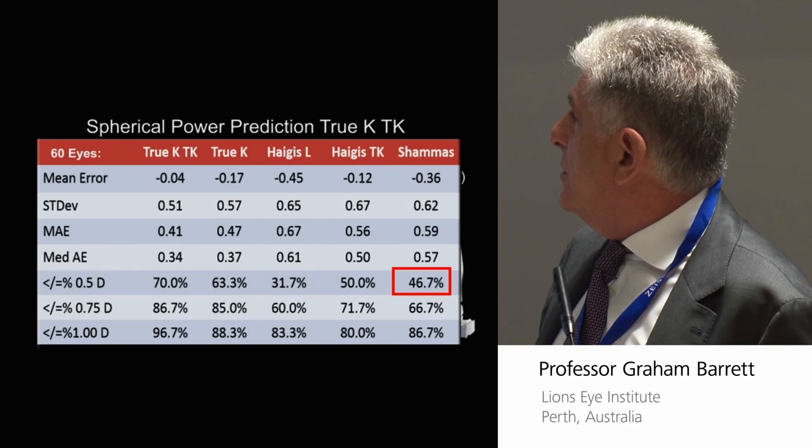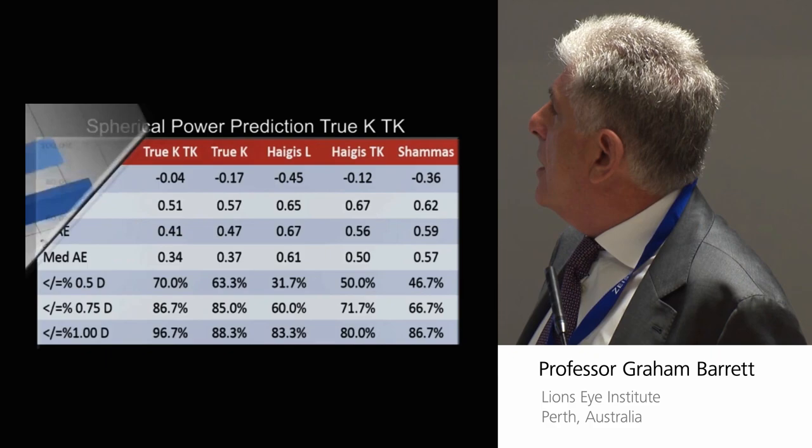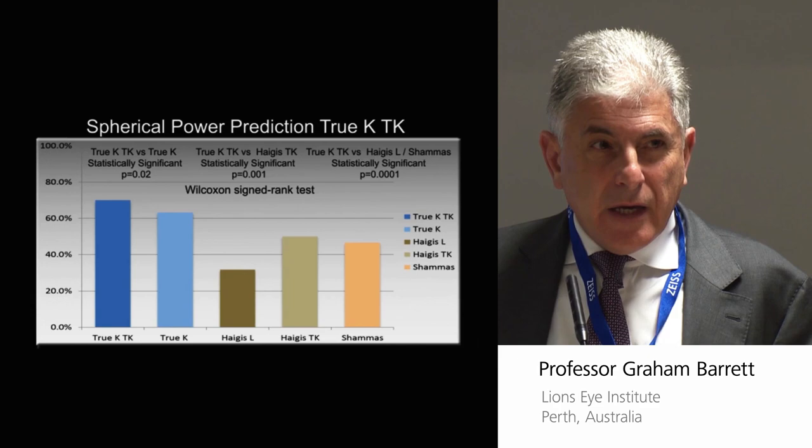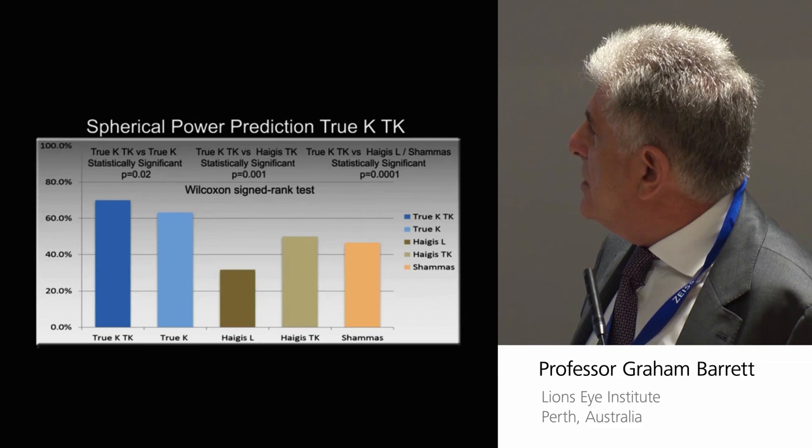And if I show you on the graph comparing the different methods, you can see that the true K does well, but leading the ranks in this context is the true K with the posterior cornea — true K TK. And this was statistically significant at a p-value of 0.02.